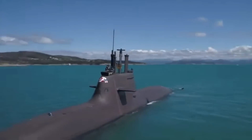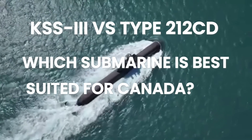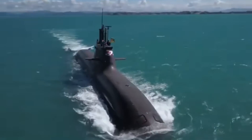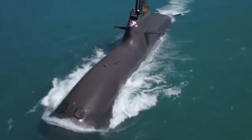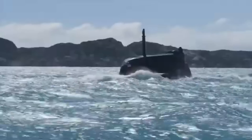KSS-3 vs. Type 212 CD: Which submarine is best suited for Canada? Canada's $60 billion-plus submarine procurement program, the Canadian Patrol Submarine Project, has emerged as one of the most consequential defense contracts of the decade.